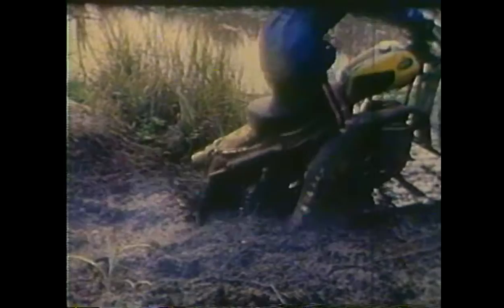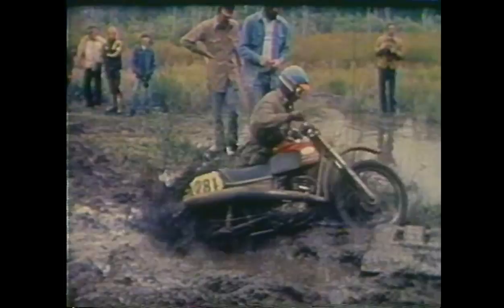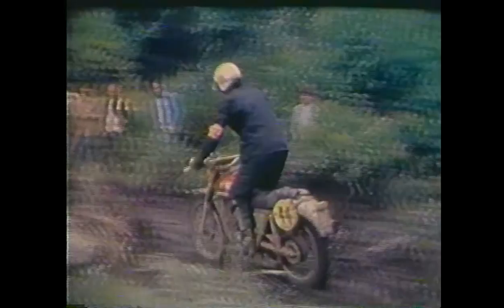A power line right-of-way which winds its way through this bog captures many cycles in its muddy grip. Here's where machine preparation pays off. If your machine isn't properly waterproof, you have the chance of pulling mud and water into your engine, and that would be the end of your six days.